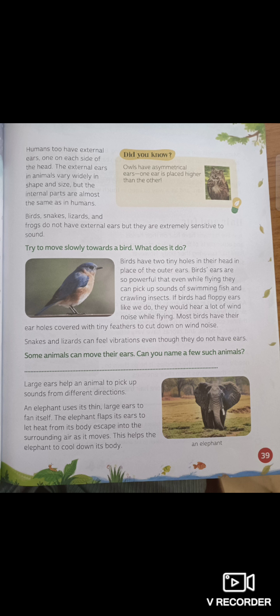If birds had floppy ears like we do, they would hear a lot of wind noise while flying. Most birds have their ear holes covered with tiny feathers to cut down on wind noise.